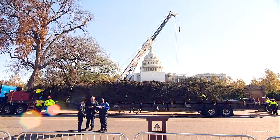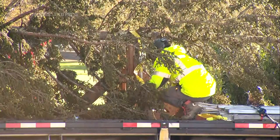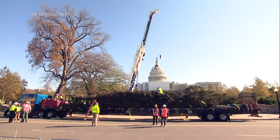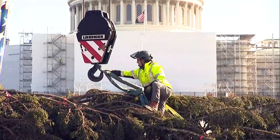Today we'll set the tree into the west front lawn. Our Capitol Grounds and Arboretum team will spend the next several days decorating the tree with thousands of LED bulbs and handcrafted ornaments from North Carolina communities.